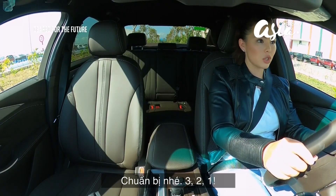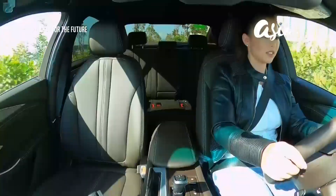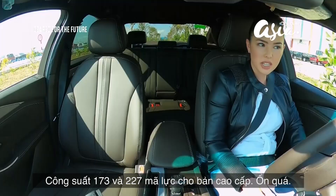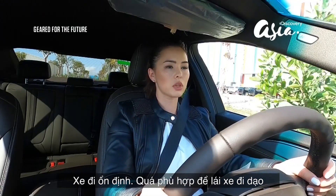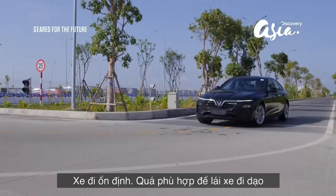All righty. Three, two, one. It's not a lot — 173 horsepower and 227 torque. Let's see what it feels like. Hands on the wheel, foot down. Lots of lag. Going for a Sunday drive for sure.